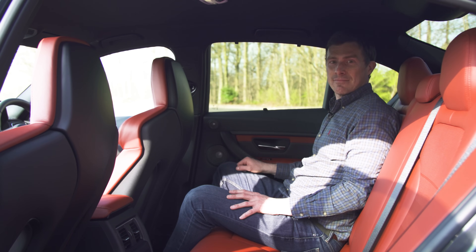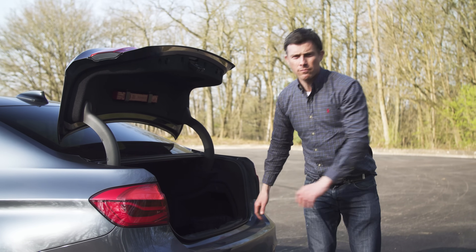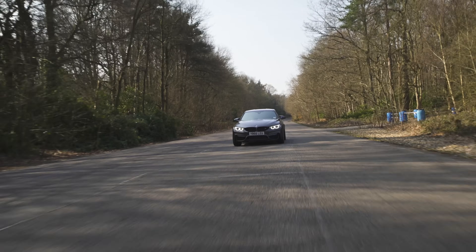What's also acceptable is rear passenger space. But is the boot big enough? Yes. Well, that's the sensible stuff dealt with — let's crack on with something more fun.